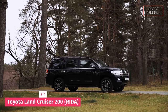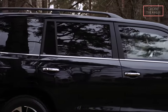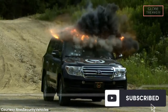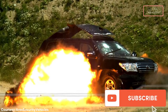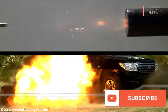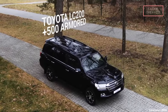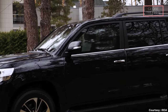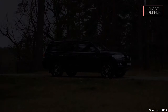Number 7: The Toyota Land Cruiser 200 Rida. The Land Cruiser 200 Rida is fortified with high-level ballistic protection, capable of withstanding a range of ballistic threats. The reinforced body structure and specially designed armor ensure that occupants are shielded from potential dangers. Bullet-resistant glass further enhances the protective shield — the windows are crafted using advanced materials that maintain optical clarity while providing a secure barrier against ballistic threats. Equipped with run-flat tires, the Land Cruiser 200 Rida ensures continued mobility even after sustaining tire damage.